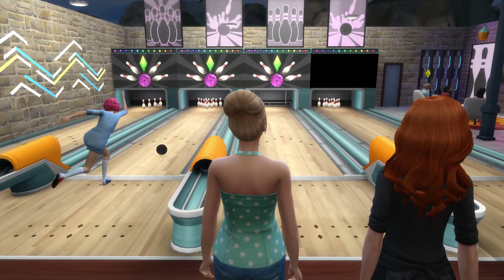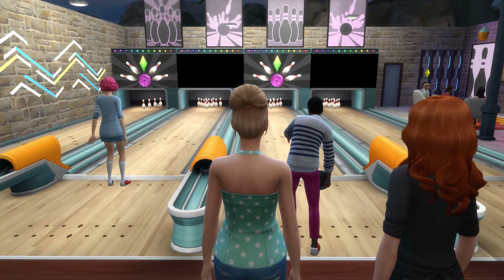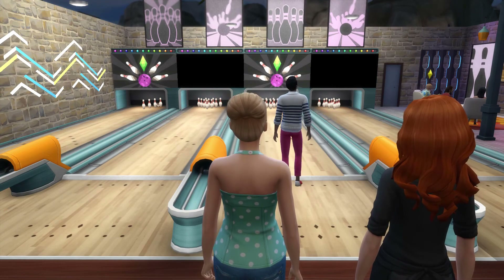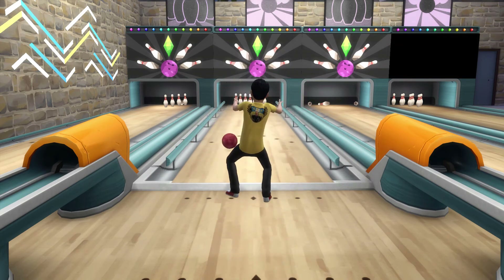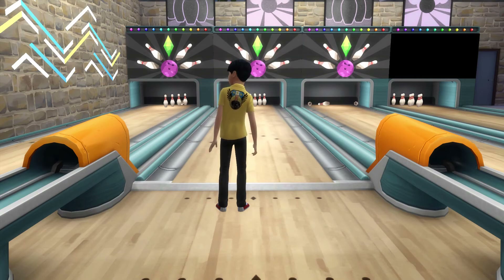If you have the Get Together expansion pack, you can create bowling clubs and go bowling, and bowling clubs will appear when you visit a venue that has a bowling alley. Up to four people can bowl on one lane at a time, which is amazing. And although kids cannot paint, kids can go bowling.